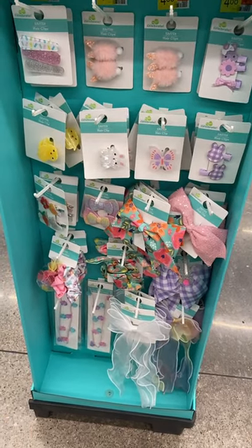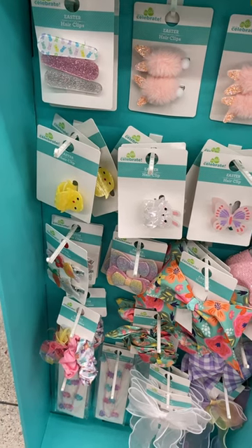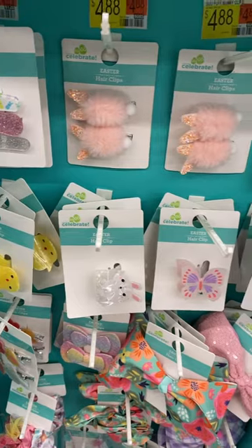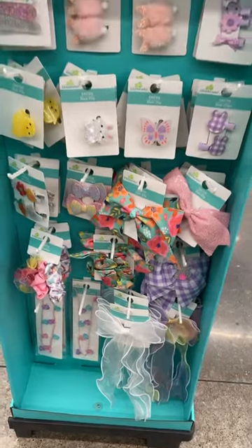Hey, welcome back to my channel! I'm at Walmart and I want to show you all the Easter accessories they have. They have hair clips — ones with little bunny stuff on them — and they have bows as well. There's more on the other side, let me go ahead and show you those too.